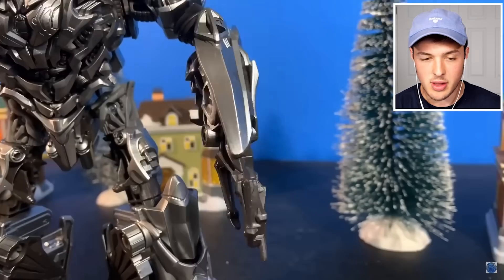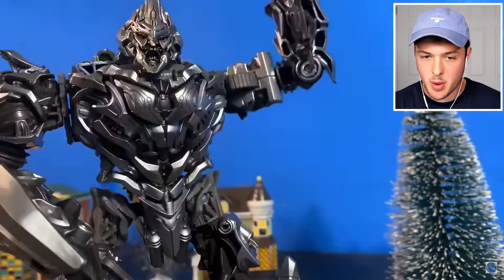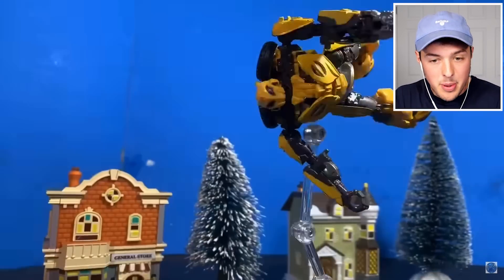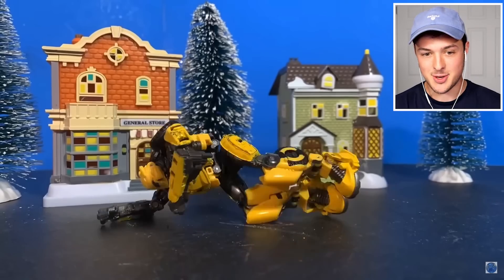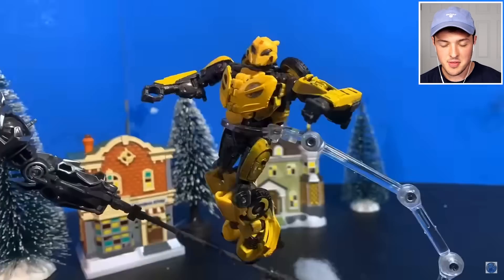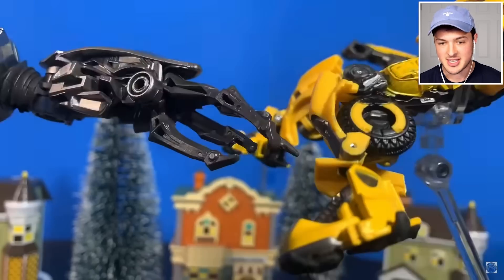I don't even understand how somebody did this. Somebody built the Transformer, right? They're moving the Transformer a little bit, and then they're taking more and more pictures. It is blowing my absolute mind how somebody did this. This probably took weeks, if not months, to make.